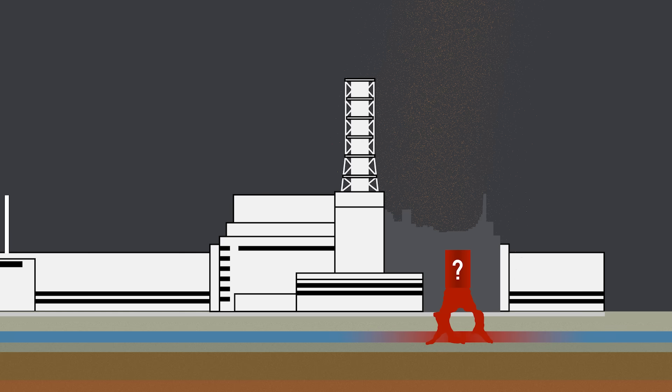And even more terrifying — if the molten core reached the water horizon fed by the Pripyat River, contamination would spread to the Dnieper and then to the Black Sea, effectively poisoning the entire country. Or, in the worst case scenario, trigger an explosion of a scale never seen before.